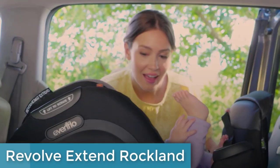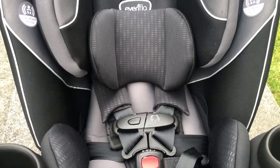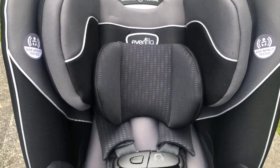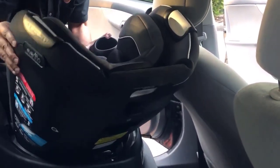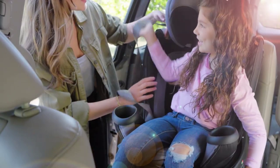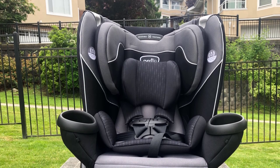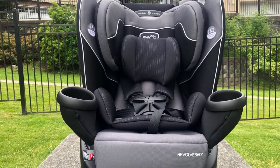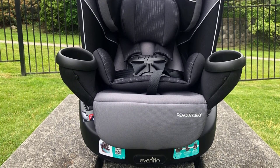At number 4, we have the Evenflow Revolve Xtend Rockland Convertible Car Seat, an innovative and versatile car seat that grows with your child for 10 years. It offers extended rear-facing security up to 50 pounds and comes with 360-degree rotation, making it easy to get your child in and out of the car with one hand. The Sure 360 Safety Installation System and Bead Level Indicator make installation fast and easy, and the quick-clean cover is easy to remove and wash. This car seat is designed to adapt to every stage of your child's growth with three modes: rear-facing, forward-facing, and booster. It also features a built-in ventilation system with breathable fabric to keep your child comfortable during hot weather.